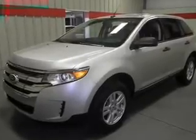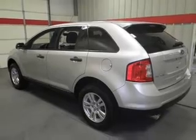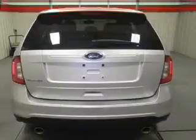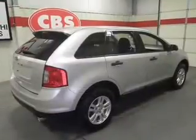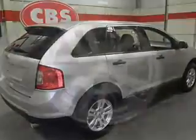Find your way easily with the included navigation system. You will appreciate the safety feature of anti-lock brakes. Plus, enjoy these notable features: power door locks, power windows, cruise control, an AM-FM stereo with a CD player, power mirrors, power steering, and air conditioning.